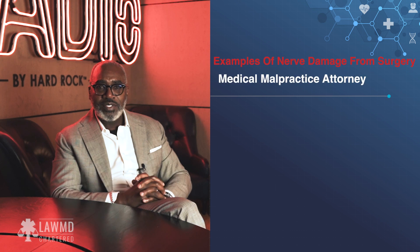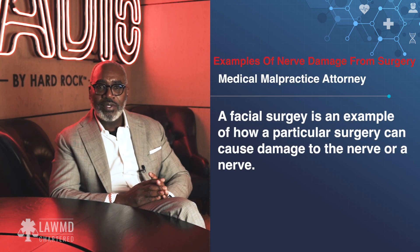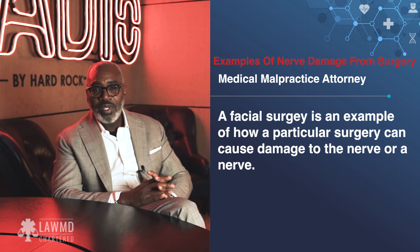Another example is if somebody is having some type of facial surgery. There are nerves that run on the face — the seventh facial nerve is there. So if somebody is having bony surgery on the face and after the surgery the whole face doesn't move anymore because the doctor has accidentally cut the facial nerve, those things happen and that is medical negligence.